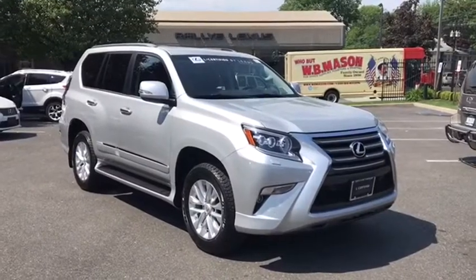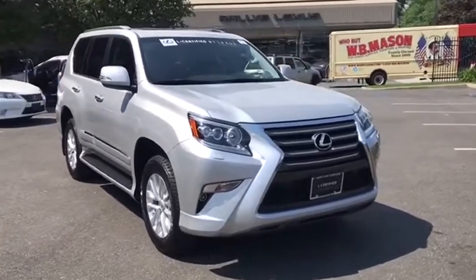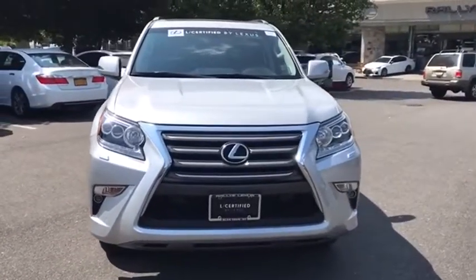The 2014 Lexus GX460. This seven passenger utility vehicle is more powerful, capable, and versatile than ever before.